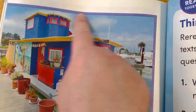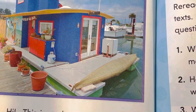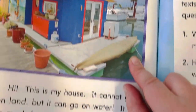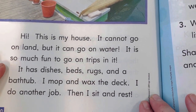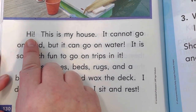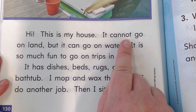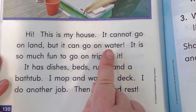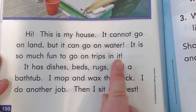Look at this house. This is really interesting. What do you see underneath it? I see water. That's really cool. This is my house. It cannot go on land but it can go on water. It is so much fun to go on trips in it.